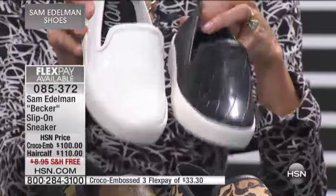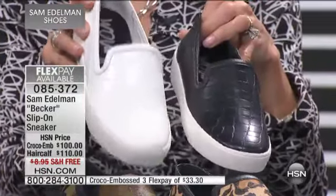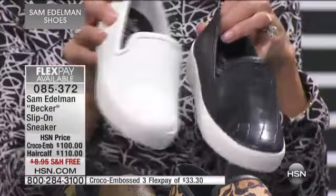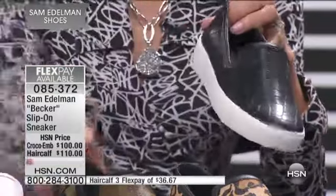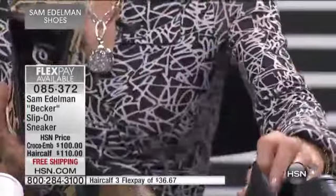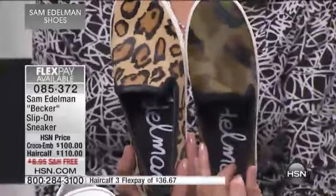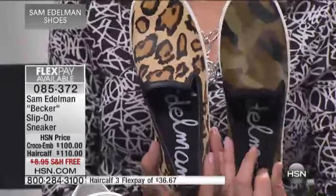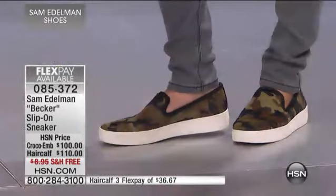Absolutely. Of course, there's also that famous croco design in black or white. So whether you're going for the croco embossed or the haircalf, brand new — $100 for your croco embossed and $110 for the haircalf in either the leopard or the black olive — three flex pay payments of $36.65 a payment. Very limited in the leopard, and we started with sizes six through ten.